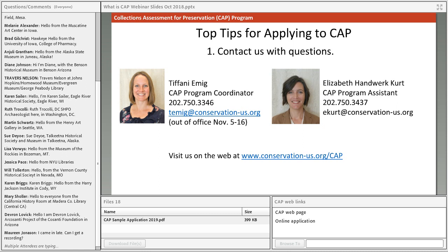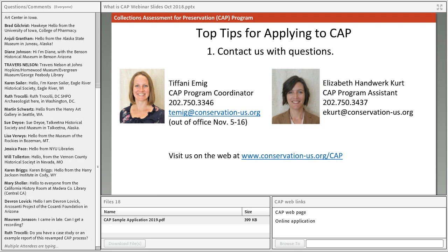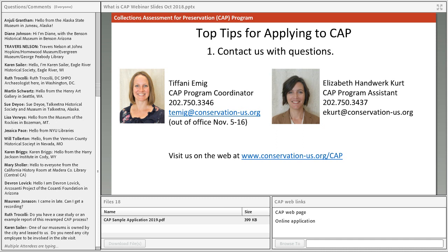A recording of today's webinar will be downloaded and posted on the website at conservation-us.org/cap on the apply page. It might take us a couple of days to get it up there, but we'll post it as soon as possible.